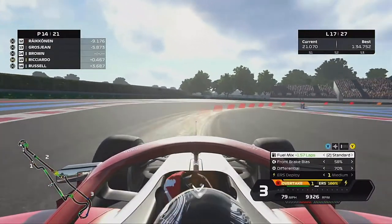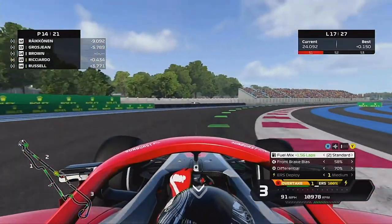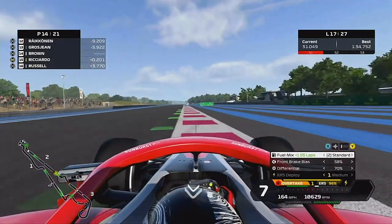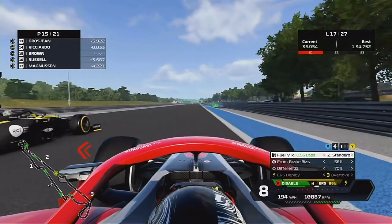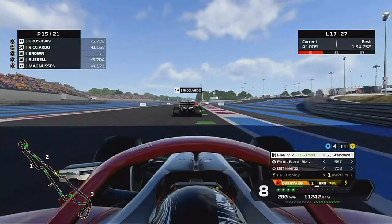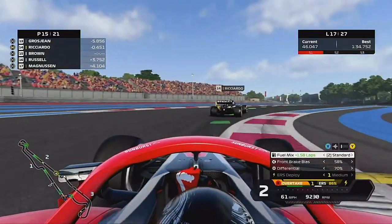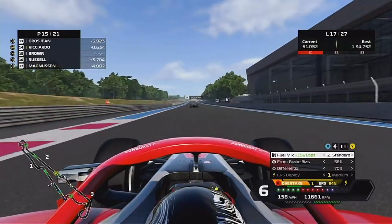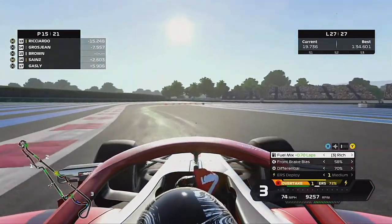Skipping on to lap 17 — we only pitted on lap 13 so it's not that far. Daniel Ricciardo is behind us now. He had a horrendous qualifying, but he made a double-stop strategy, so this is him making his second stop of the Grand Prix and overtaking us. Grosjean's not too far up the road either, so maybe Ricciardo can get Grosjean before the end, but unfortunately that means nothing for us.